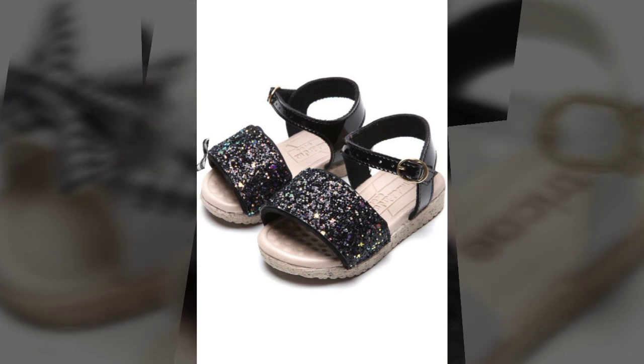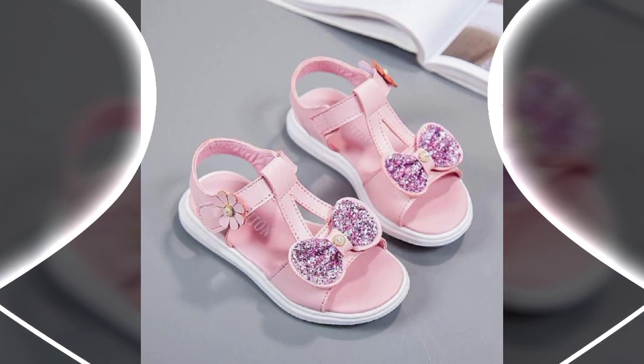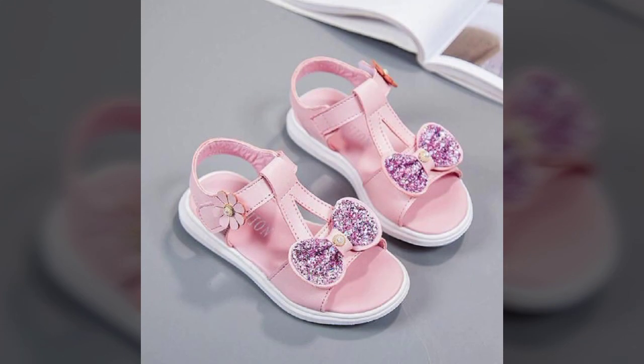There are very attractive and very unique designs of toddler girl sandals. The butterfly design sandals are also looking very nice and very beautiful.